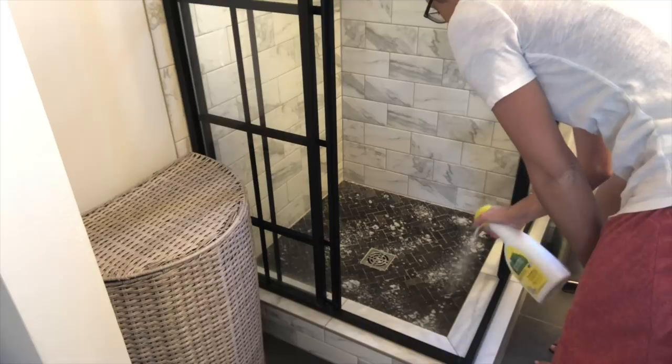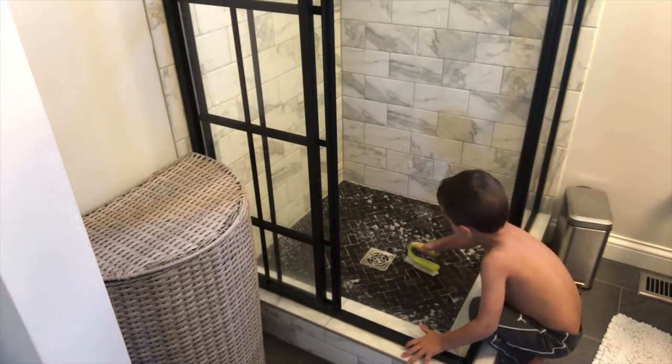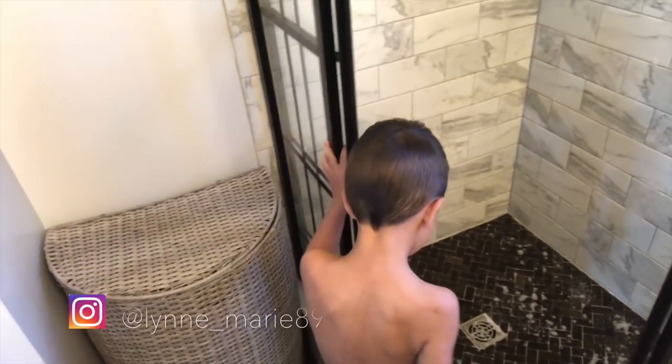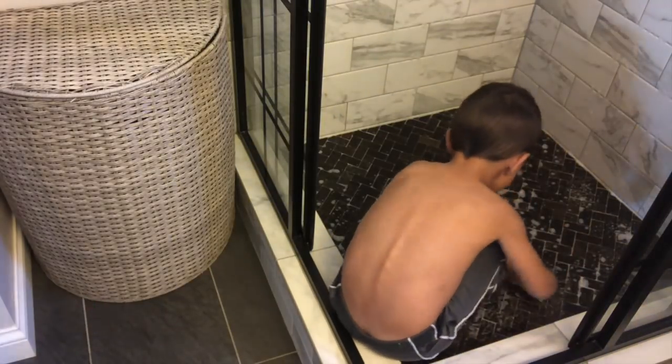I'm using the Seventh Generation tub and tile cleaner here in the shower. The boys both took a turn at scrubbing the floor for me — they always get a kick out of that. It keeps them busy for a little while, plus I don't need to do as much scrubbing myself.